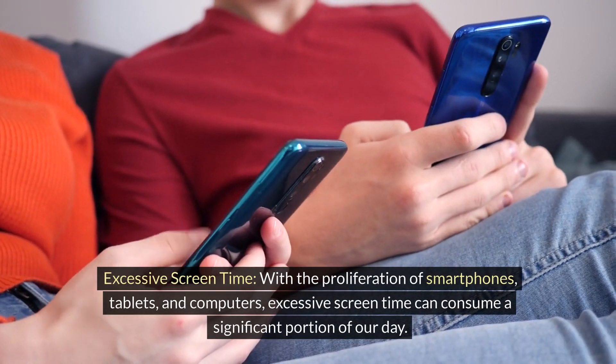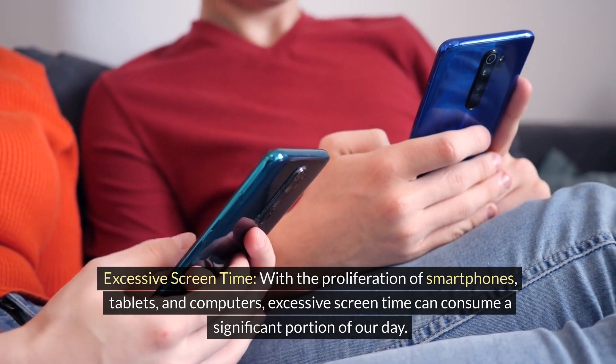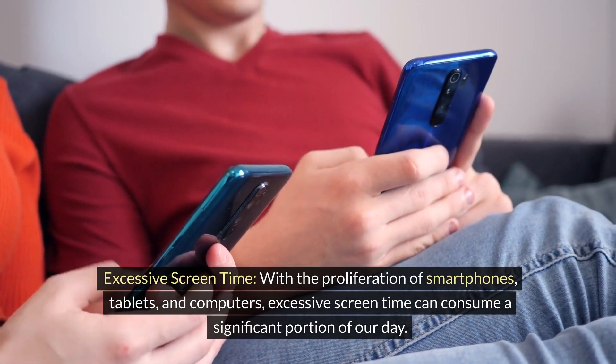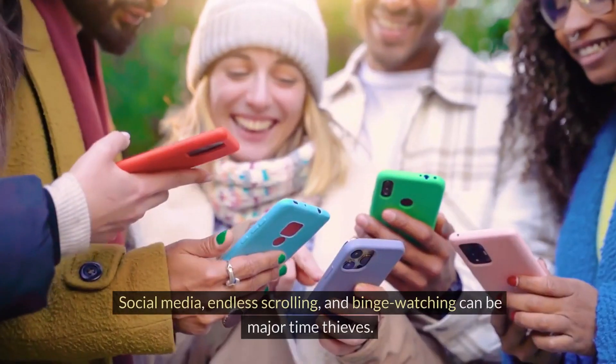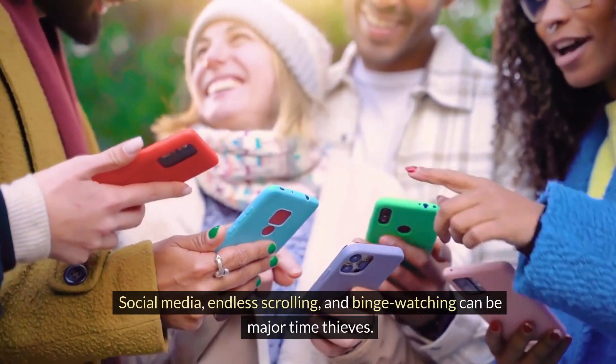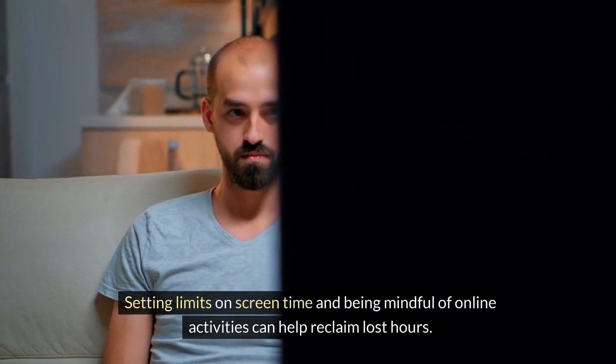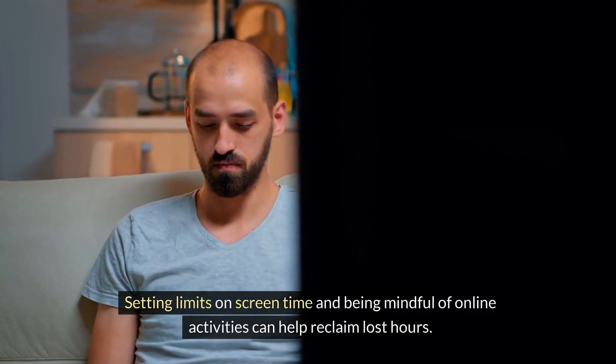Excessive screen time. With the proliferation of smartphones, tablets, and computers, excessive screen time can consume a significant portion of our day. Social media, endless scrolling, and binge watching can be major time thieves. Setting limits on screen time and being mindful of online activities can help reclaim lost hours.